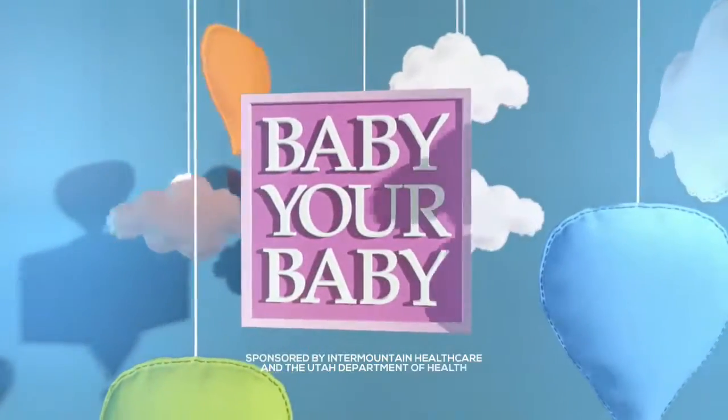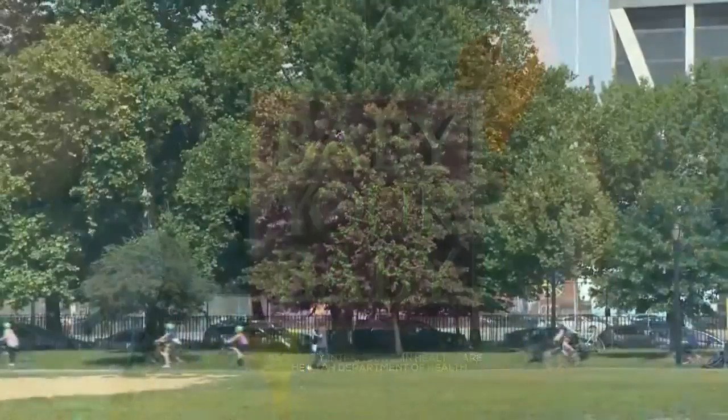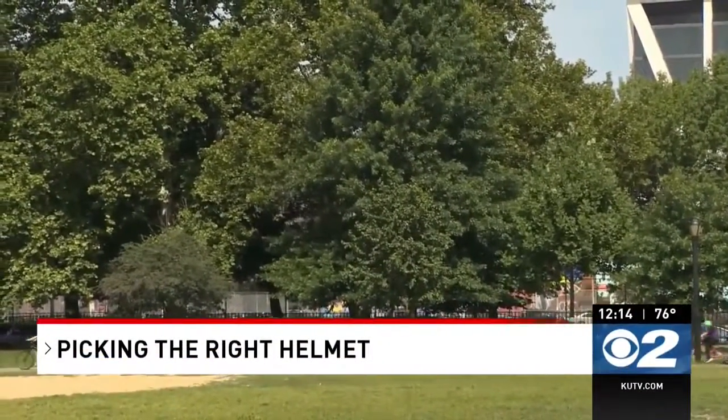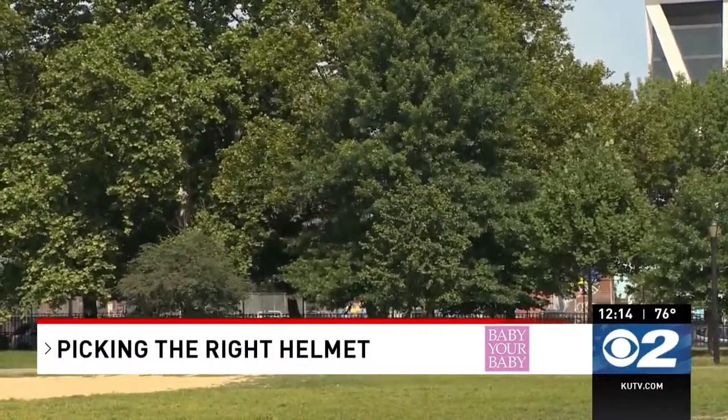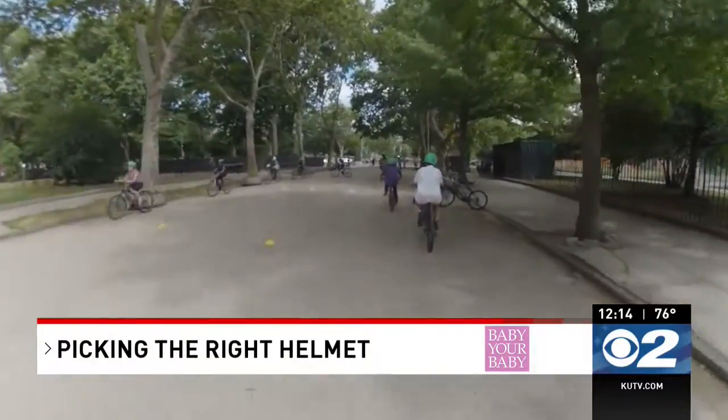The following segment is sponsored by Intermountain Healthcare and the Utah Department of Health. If you enjoy bike or ATV rides with your family, make sure you wear a helmet — but how do you know if you've got it right? We have Jessica Strong here with Intermountain Primary Children's Hospital with some tips.